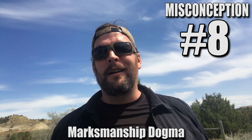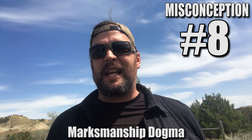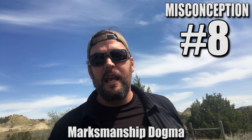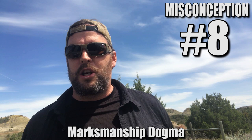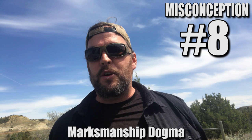Number 8: dogma. There's a lot of guys with real hardcore ideas on exactly how you need to manage your rifle because that's how so-and-so does it. There are certain fundamentals of marksmanship that have to be executed in order to hit the target. However, there are infinite variations of technique needed in different circumstances. The way an F-class guy handles a rifle is going to be tremendously different from how a PRS shooter handles it, or how a field guy shoots it in tactical applications.